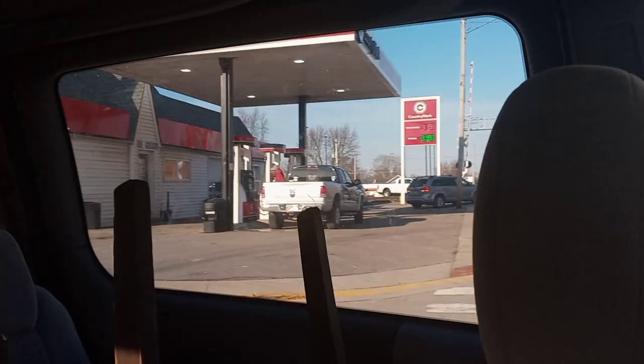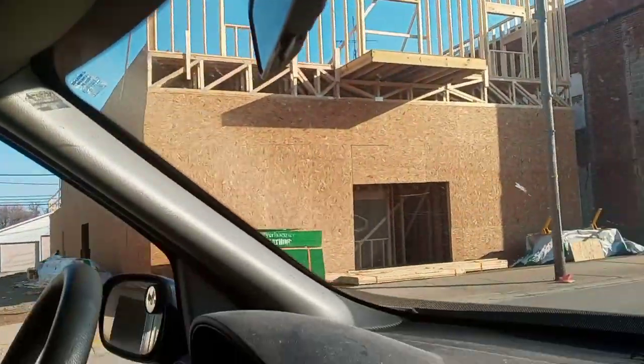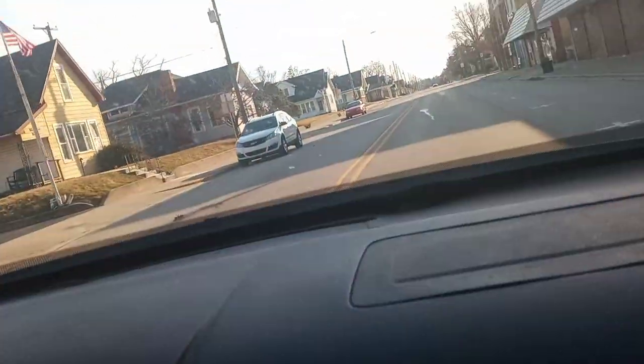I'm gonna record inside of it, so bye guys, see you in the next video. Here's the mulcher area, also looking good in there too. I tore it down because of plumbing issues — but I'll see you in the next video.